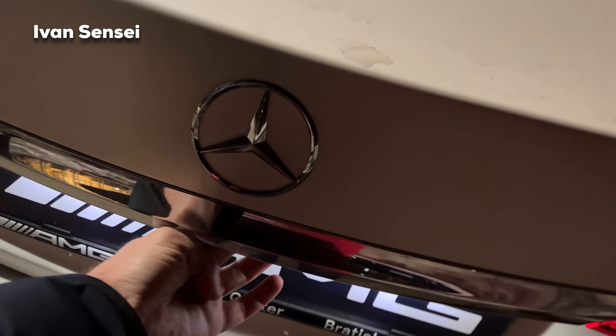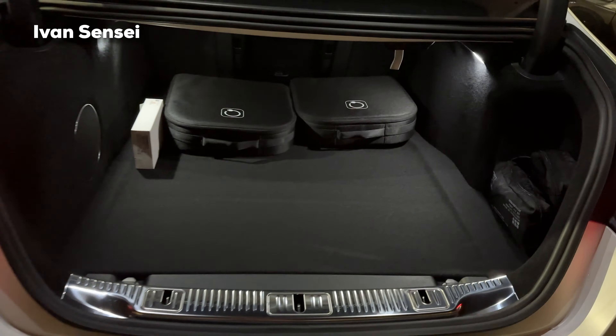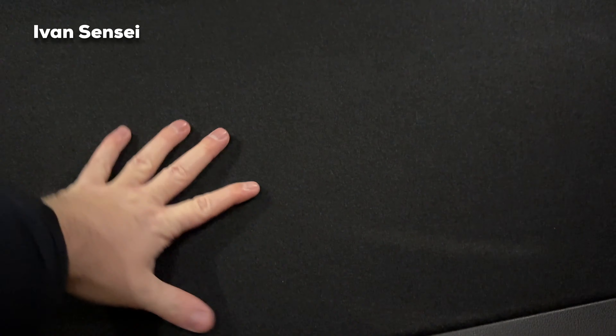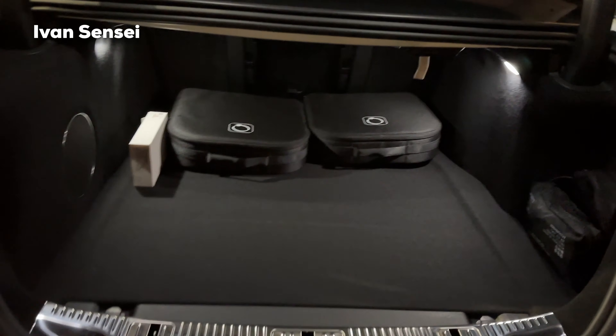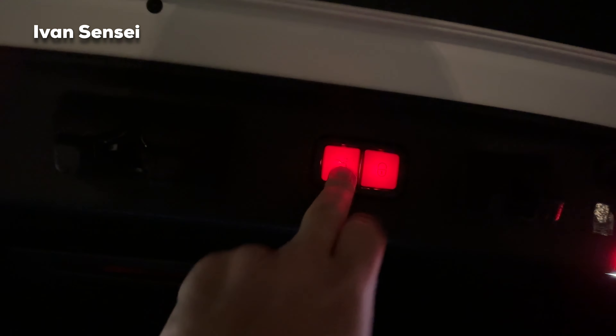In terms of cargo capacity we can open the boot. You can check out the liters or cubic feet on the screen. Underneath we have the hybrid system, so it takes up some room from the boot. Charging cables are there as well, and you can close it here with the button.